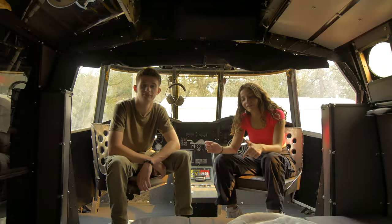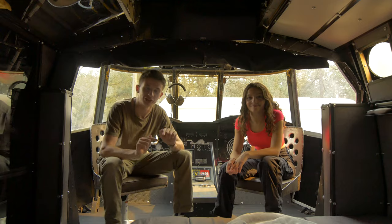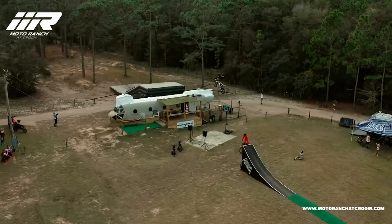For the next few nights, we will be staying here in this Chinook helicopter. This old helicopter is located here at the Moto Ranch and is available on Airbnb for about $200 right now, right outside of Brooksville, Florida.